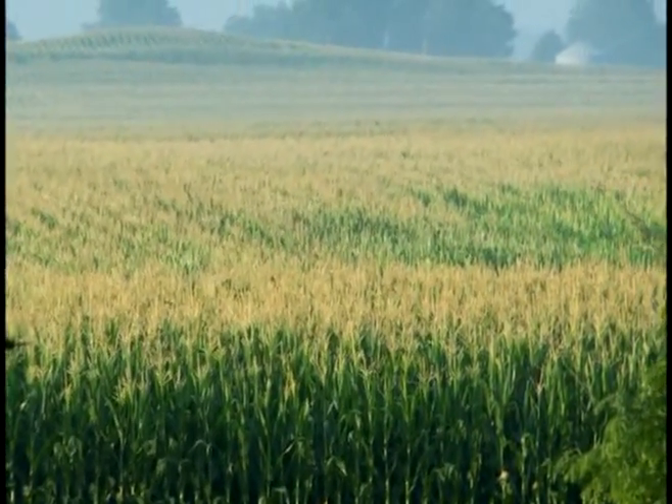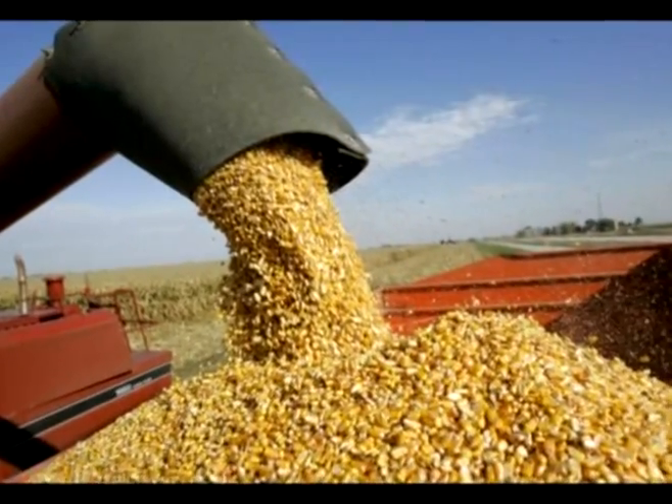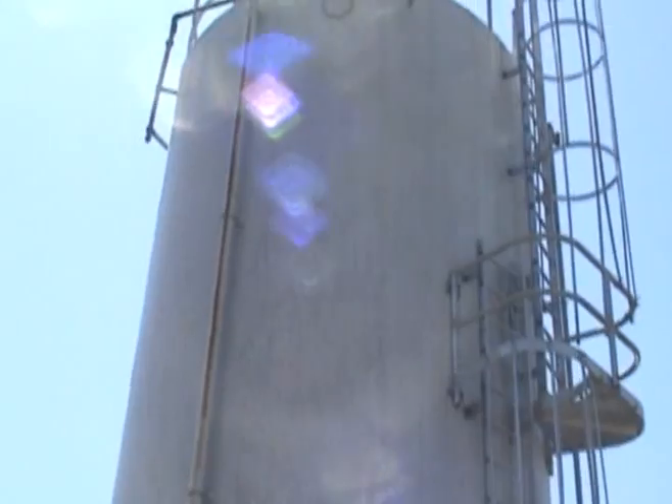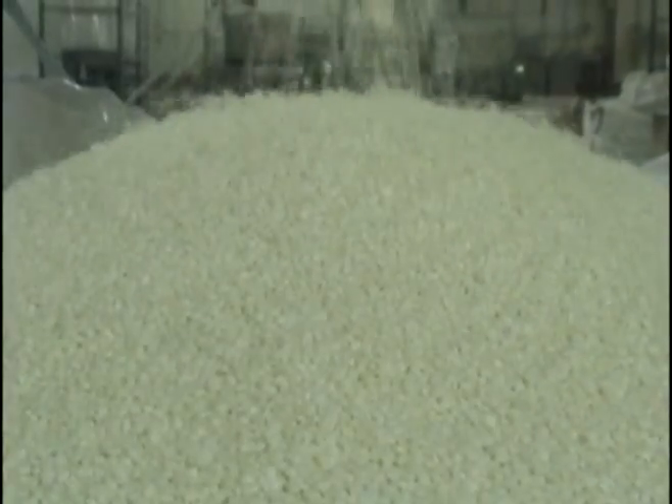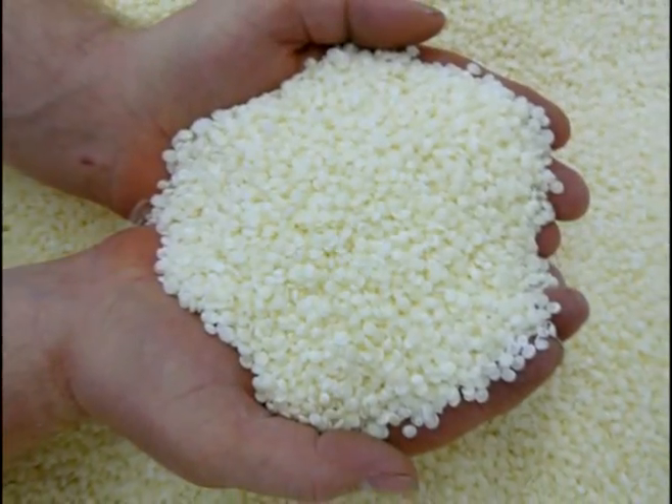Corn is a natural resource that has a wide range of applications and is the main ingredient in our product. Corn starch and a high grade of potato starch are blended to make a highly dense and stable pellet, called resin.